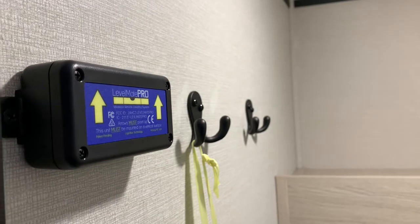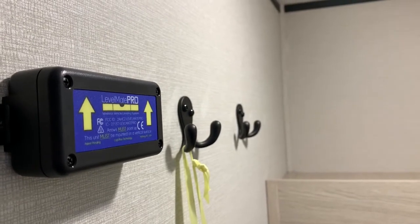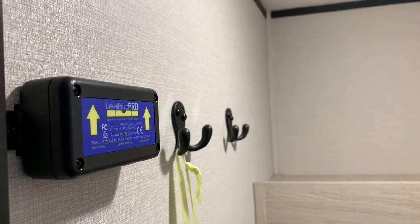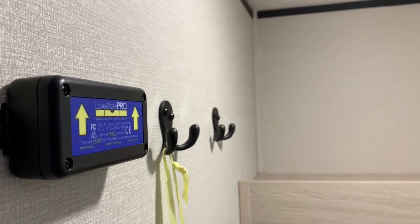That right there is a leveling system. It just makes leveling your RV a breeze — it takes a fraction of the time and makes it pretty simple.